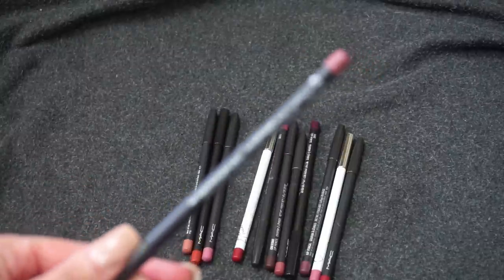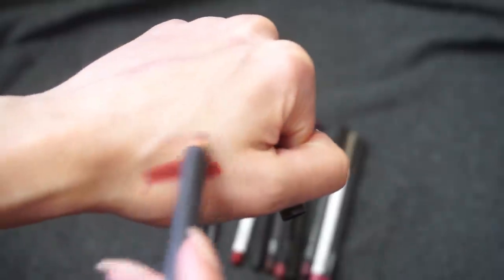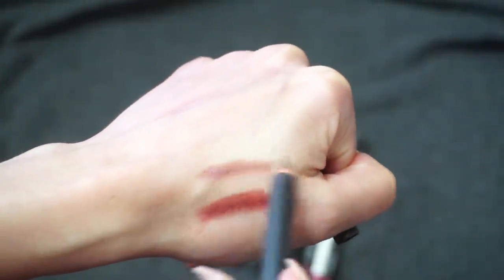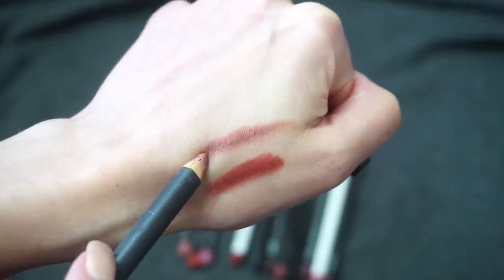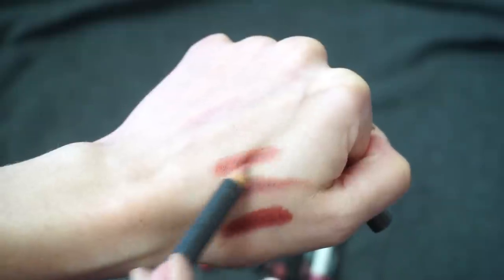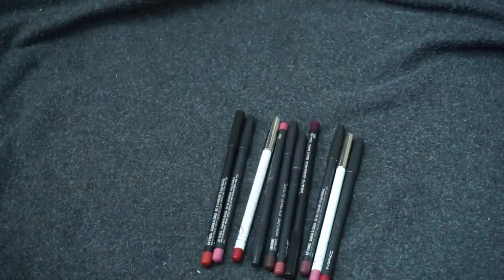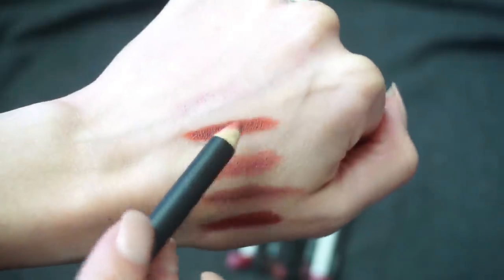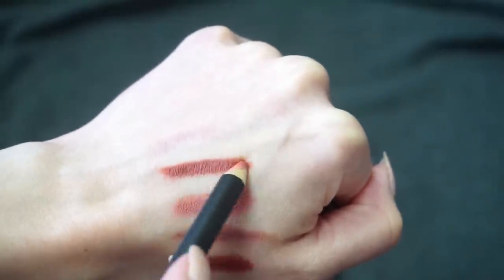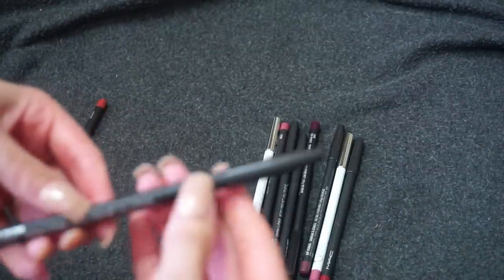One of the first things I bought from MAC was the Whirl lip liner — a lot of people talked about this shade and it's definitely one of my most-worn lip liners. I'm definitely keeping Whirl. Next is Boldly Bare, a really nice nude that I also reach for quite often — keeping that one. Here is Chikori — it almost has a terracotta look to it; I'm waffling but I'm going to hold it for now.